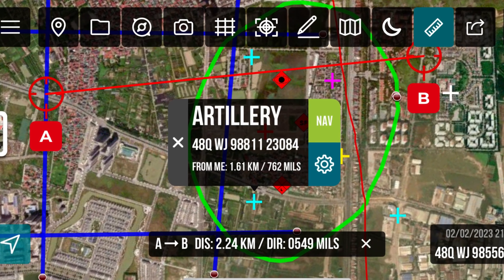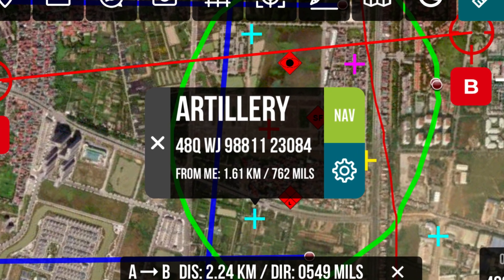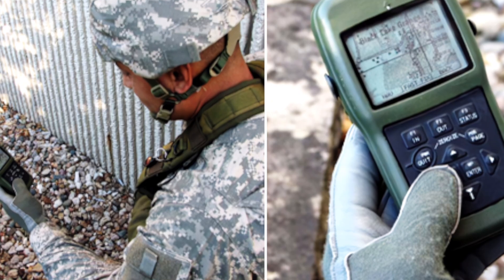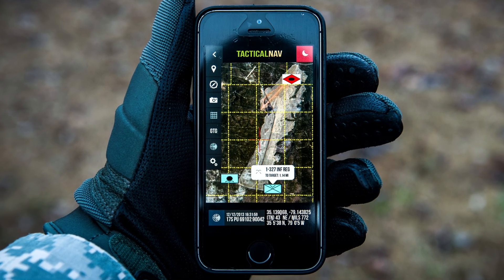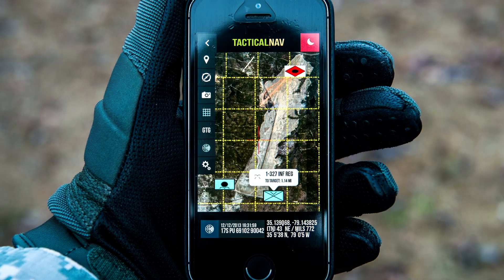What it basically does is allow users to acquire an accurate MGRS — Military Grid Reference System — coordinate to their current location. It also allows users to pinpoint with precision accuracy any location anywhere in the world, rivaling anything the Department of Defense offers within their software set. It's very accurate and does a variety of functions built around the MGRS.